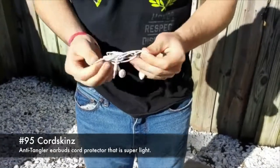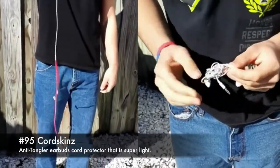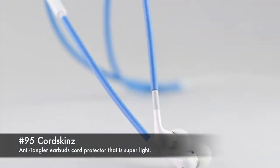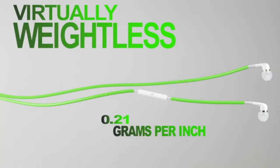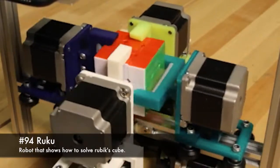95. Cord skins, anti-tangler earbud cord protector that is super light. 94. Ruku, a robot that shows how to solve a Rubik's Cube.